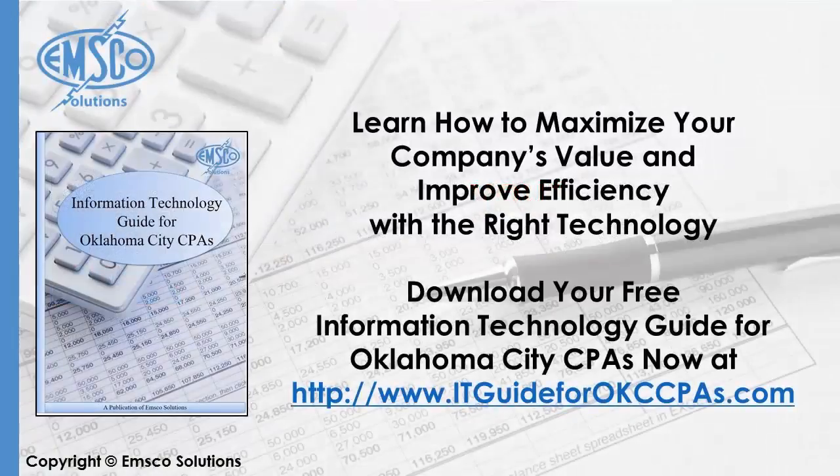You can download a copy of this guide while it's still available at ITguideforOKCCPAs.com. Thanks so much for stopping by and tuning in today to learn all about your OKC CPA firm's data security policy.